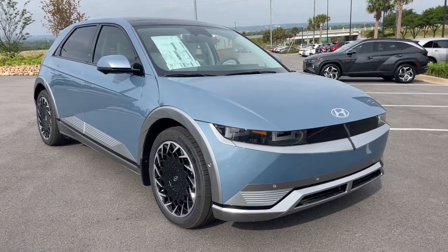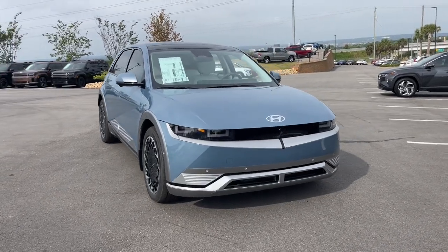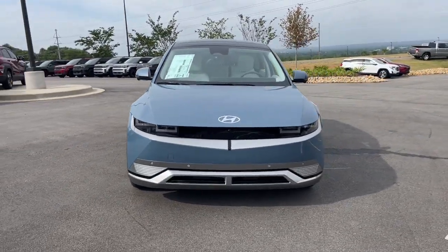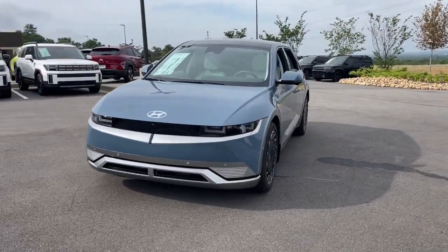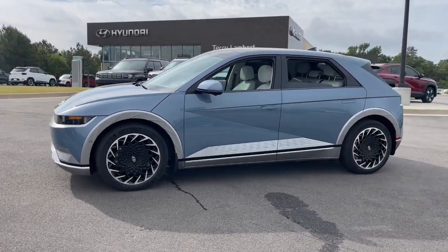You just found the 2024 Hyundai Ioniq 5. Performance with panache — that's what this striking Ioniq 5 delivers. Silky smooth power, connected tech, and standout styling come together beautifully in this stunning EV.